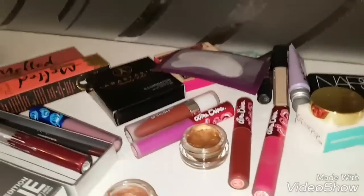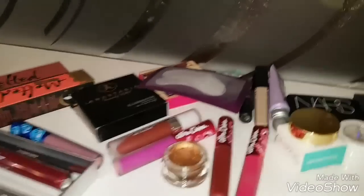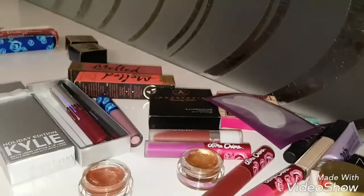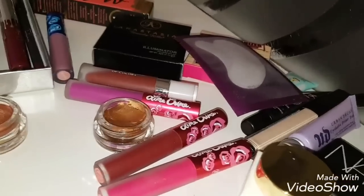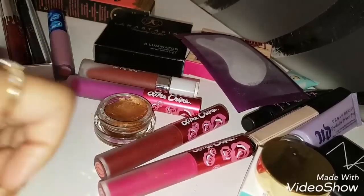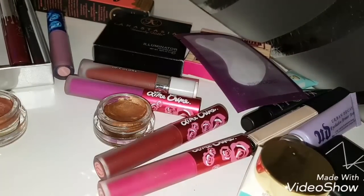This is the haul. If you liked it or want to ask something, do ask in the comments — but don't ask for the links because all the links are removed. That was my haul. If you like this video, give it a big like and share it with your friends. Subscribe to my channel, and thank you for watching.